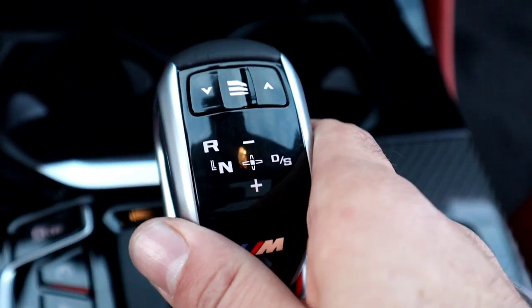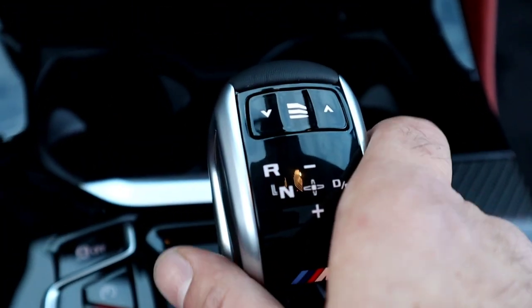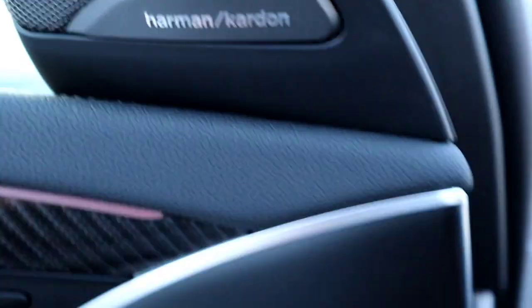The shift knob is kind of weird — you control it like that: that's reverse, that's drive. And these are your way to shift, or you could use these beautiful paddles. Heated steering wheel right there. It has the Harman Kardon stereo.